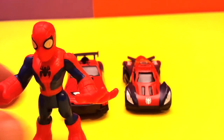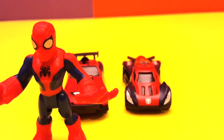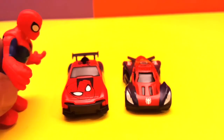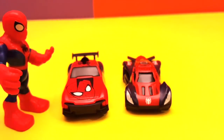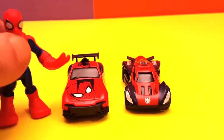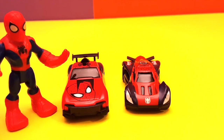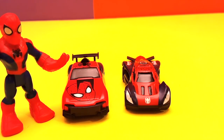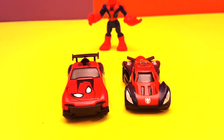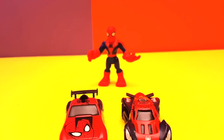Hey Spider-Man, what's going on? Hey boys! So who's gonna win the race? Imagine we did a race — who do you think would win? Let me see... I'm gonna take a shot. I think the winner will be this one! Are you sure about that? Yep! Okay, how about we find out? It's time to race!